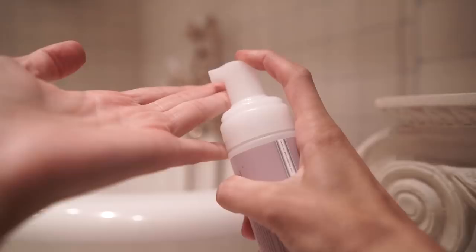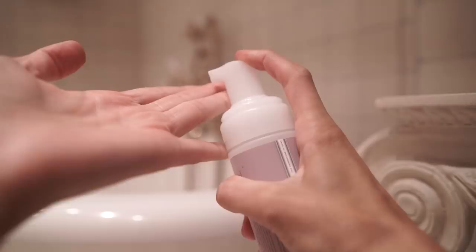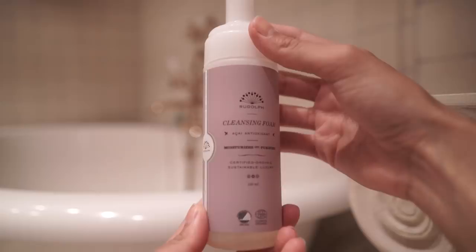This is the cleanser that I've been using lately. I love Rudolph's skincare. I use a lot of their products and I love the foamy, nice texture to this one. It makes me feel clean and it smells good.